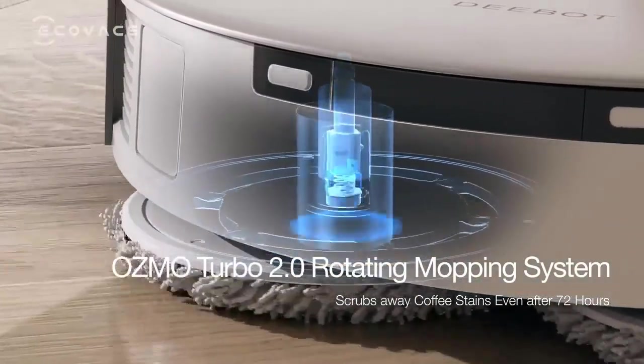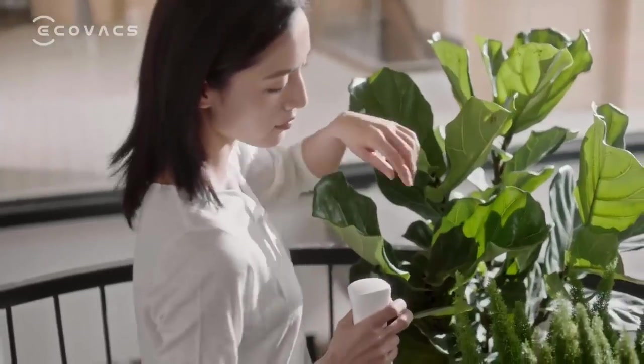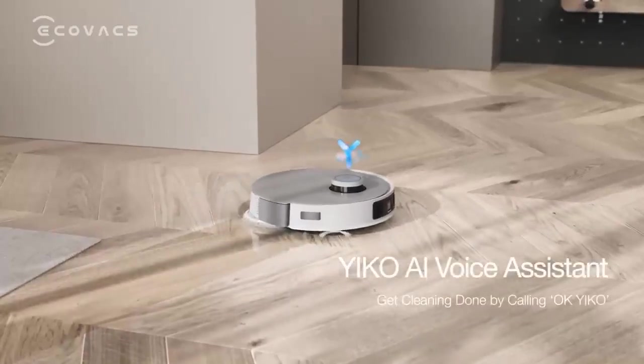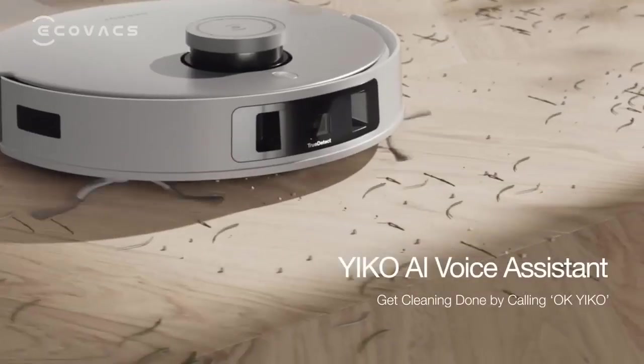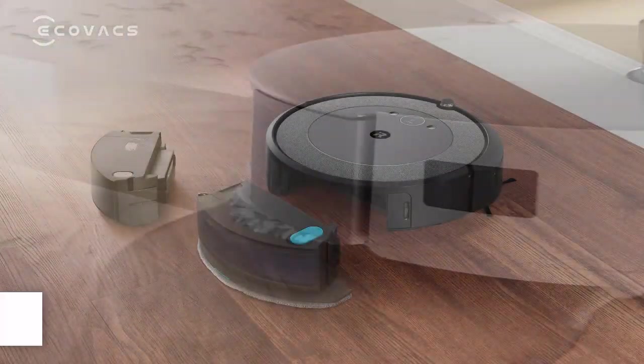To find the best robot mops, we tested 24 different models and evaluated them on setup, effectiveness, noise level, features, maneuverability, and ease of emptying. In this video are the 6 best robot vacuum and mop combos in 2024.